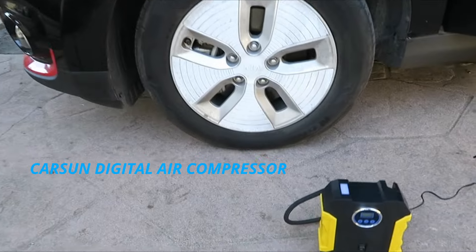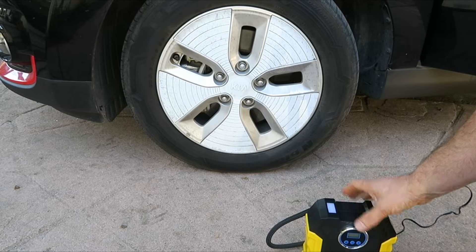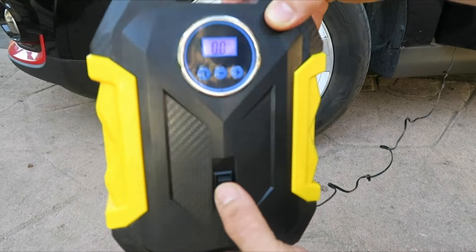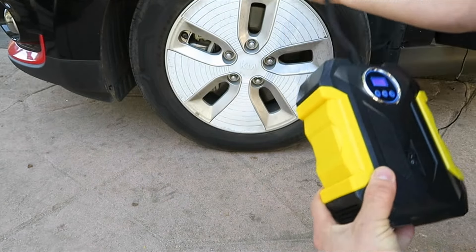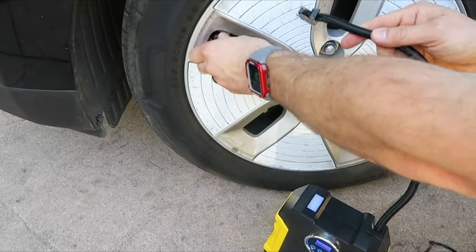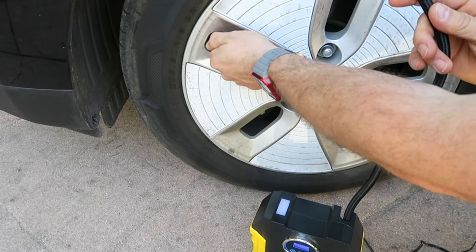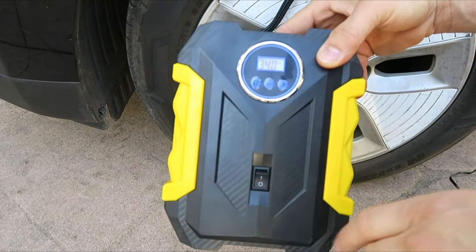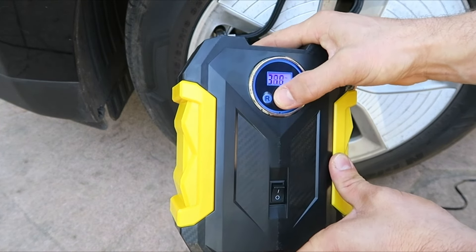Carson Digital Air Compressor. Plug the Carson Portable Air Compressor power cable into the car's 12V power outlet, then press the inflation nozzle into the tire valve. Set the pressure value required by the tire and press the switch to start inflating. The air compressor pump will automatically shut off when reaching the desired tire pressure. With maximum pressure of 150 PSI and airflow of 35 L/min, it can inflate a 195/65R15 car tire from 0 to 35 PSI in under 5 minutes. It's much faster and more effective than traditional pumps and comes with an accurate tire pressure gauge.